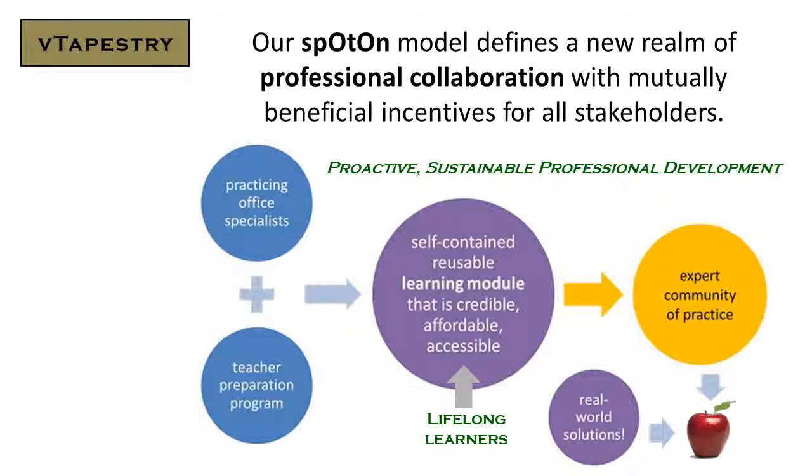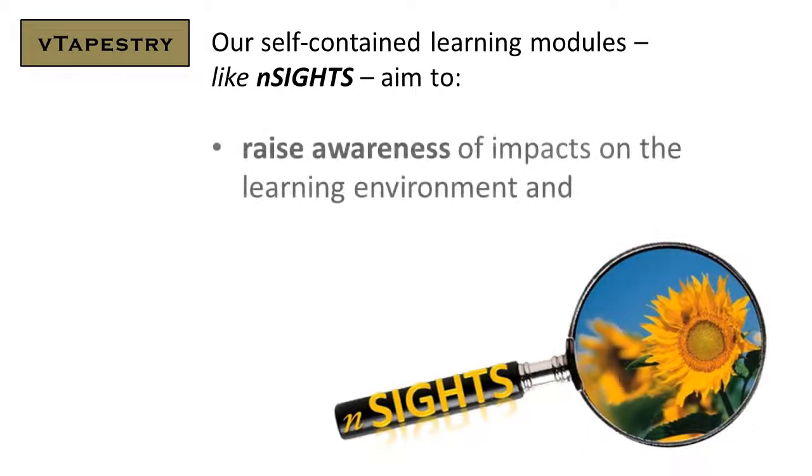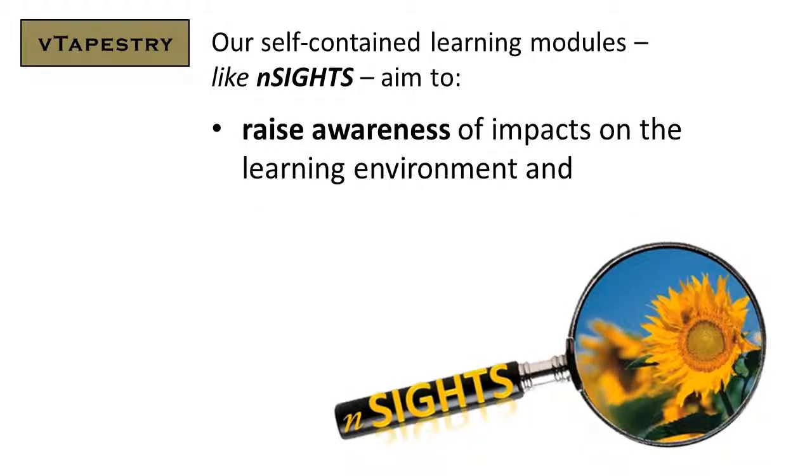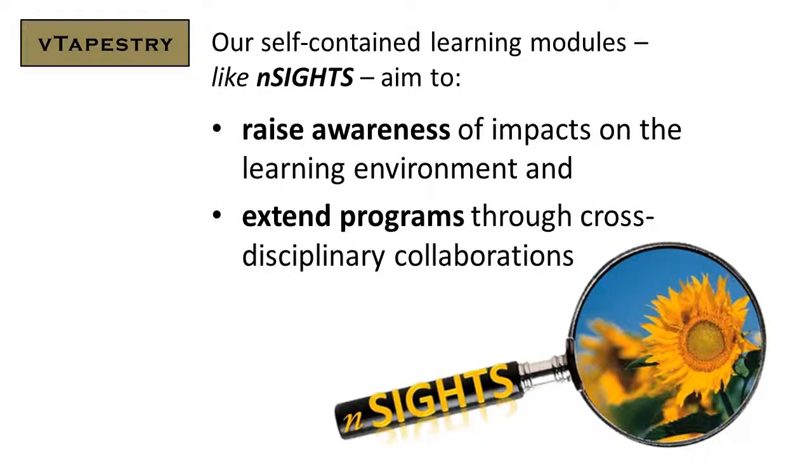Linking that into an expert community of practice affords proactive professional development for real-world learning solutions. Our self-contained learning modules, like Insights, aim to raise awareness of impacts on the learning environment and to extend existing programs through cross-disciplinary collaborations.